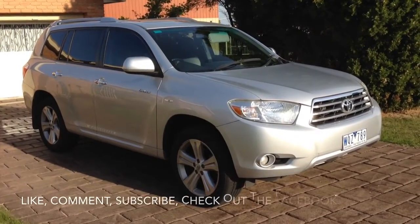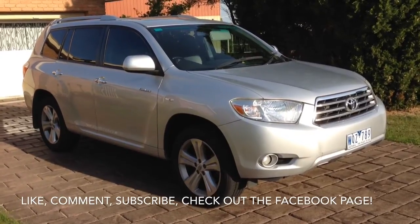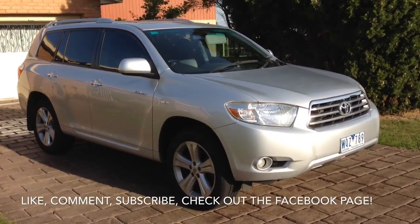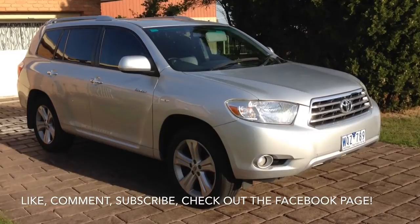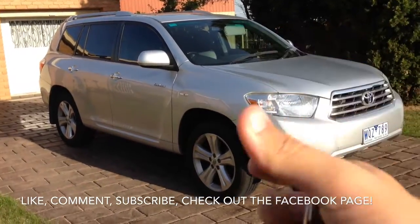Okay guys, that's it for this in-depth tour of the 2008 Toyota Kluger Grand. I hope you guys enjoyed it — there's plenty more where that came from. You can like, comment, subscribe, and check out the Facebook page. See you guys next time.